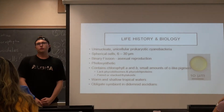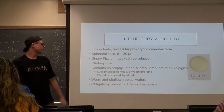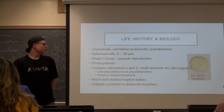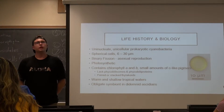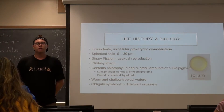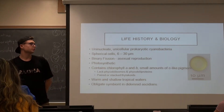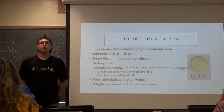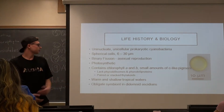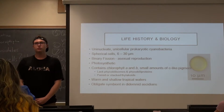Like other cyanobacteria, they are photosynthetic and so they contain chlorophyll A. However, things get interesting because they also found chlorophyll B and C-like pigments in Prochloron. They found that Prochloron lacks the ability to synthesize phycobilisomes as well as phycobiliproteins, and they have paired or stacked thylakoids. All of these characteristics are shared with green algal species.